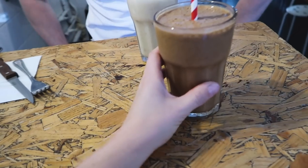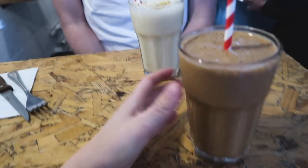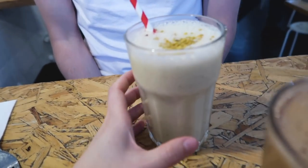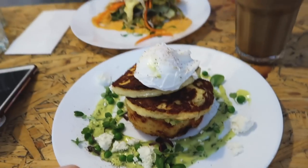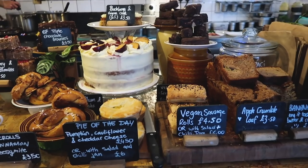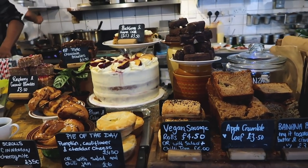They also have an amazing range of smoothies and juices, and they make their own bread with a bakery section indoors. They do a really good vegan Snickers bar made in-house, plus loads of cakes. It's a great little spot if you're looking to impress. They also have a branch in Hackney — I'll leave the website down below and check out my blog for a full review.